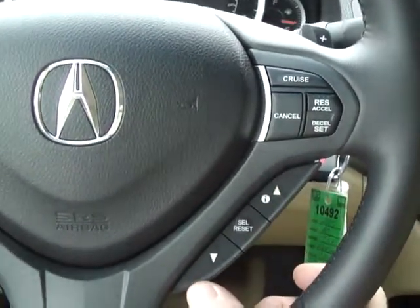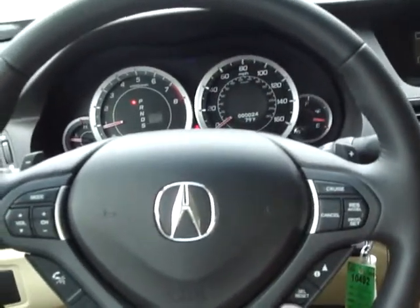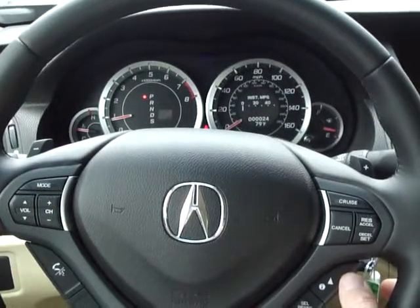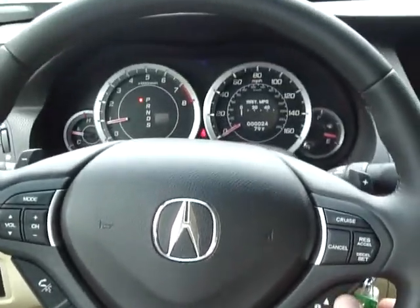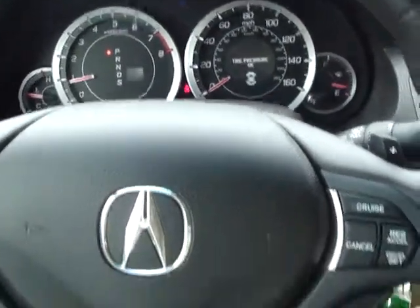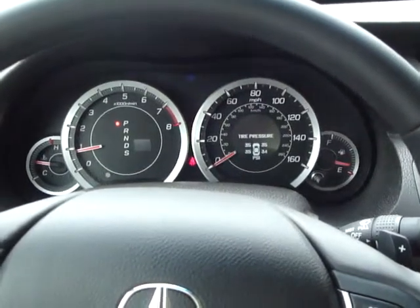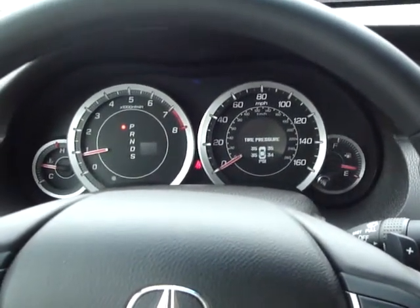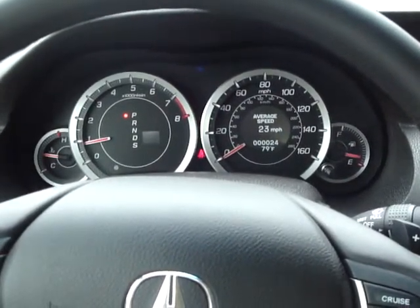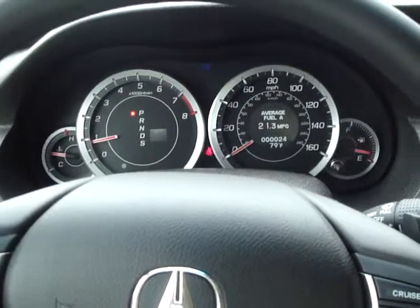Down below, you have operations for the multi-informational display that appears in the dash. With a click of your thumb, you can change to various pieces of data and information right at your fingertips. For example, by clicking the center button, you can call up the exact tire pressure and make appropriate adjustments with changes in weather. In addition, there are other data available, including trip computers, range on this tank of gas, and other very useful information.